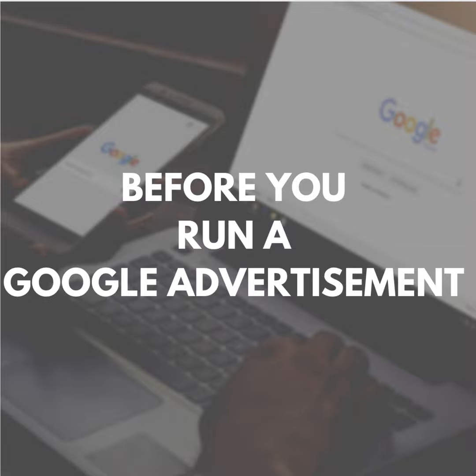Before you run a Google advertisement, there's one thing a home inspector must do first. Advertising can easily be the most expensive part of marketing — a home inspection company can easily burn through a lot of cash with Google Advertising. But if you get advertising just right, you can reinvest into more advertising and reach a good, profitable balance between money in and money out.